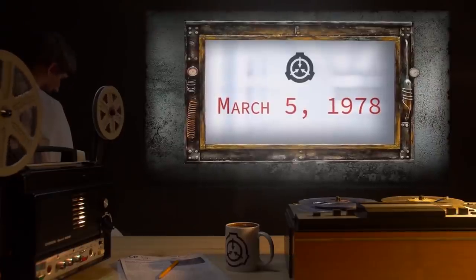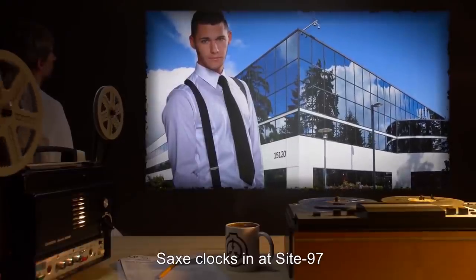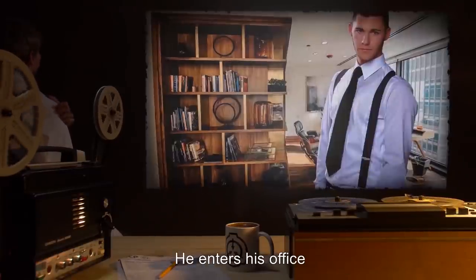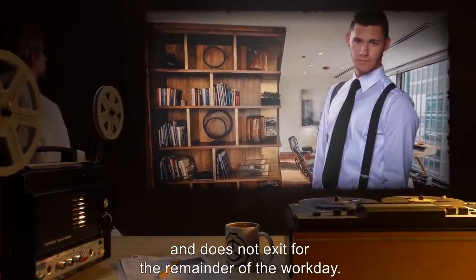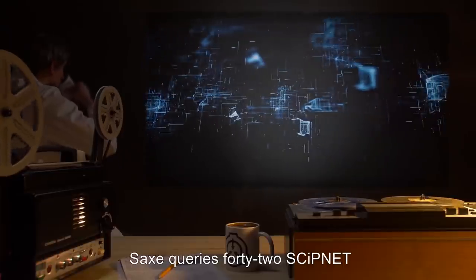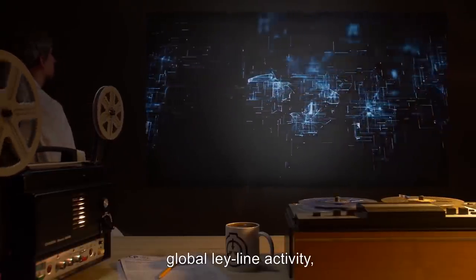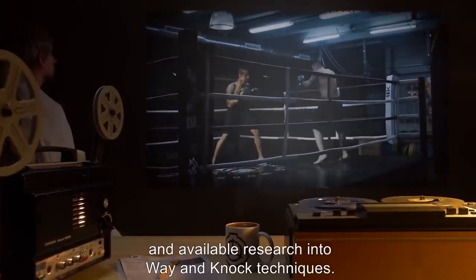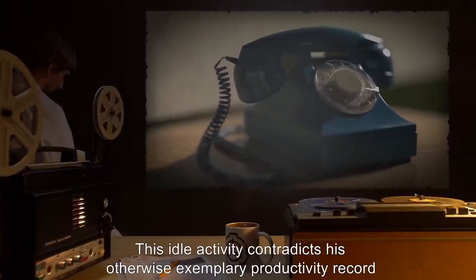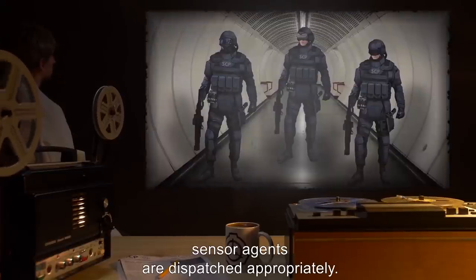Timeline of Events. March 5th, 1978: Sachs clocks in at Site-97, and declines usual chatter with personnel at the front entrance. He enters his office, and does not exit for the remainder of the workday. For a period of 12 hours, Sachs queries 42 skip-net entries pertaining to thaumaturgic workings, global ley-line activity, and available research into weigh and knock techniques. This idle activity contradicts his otherwise exemplary productivity record and raises concern among Site-97's staff. Sensor agents are dispatched appropriately.